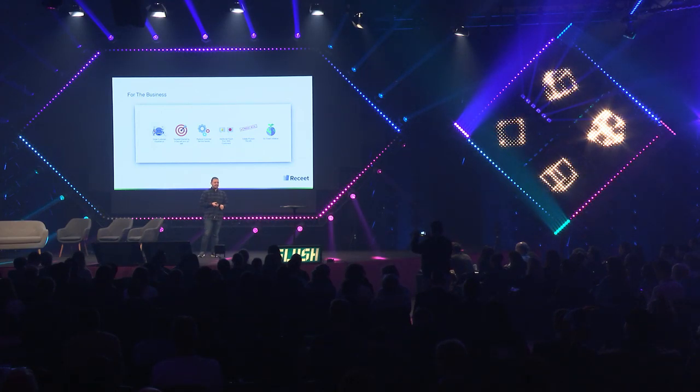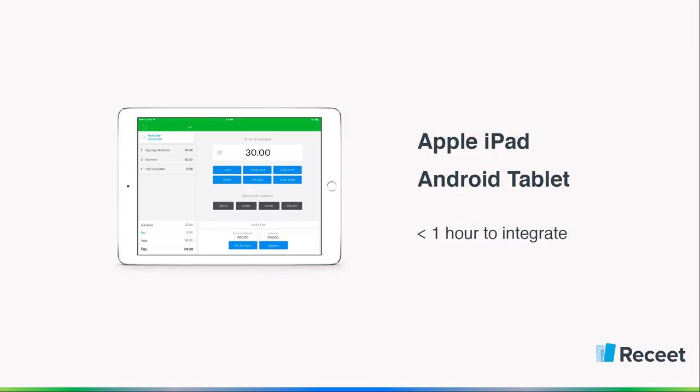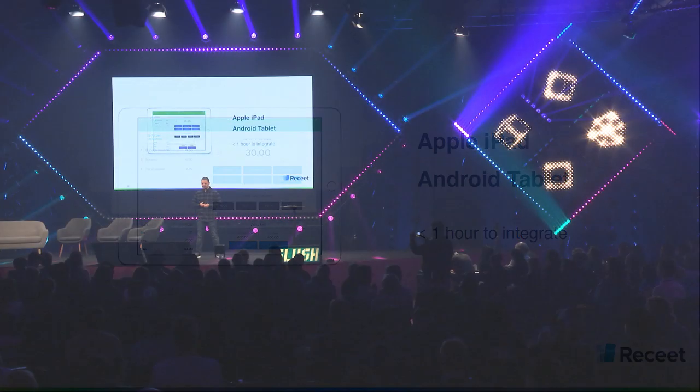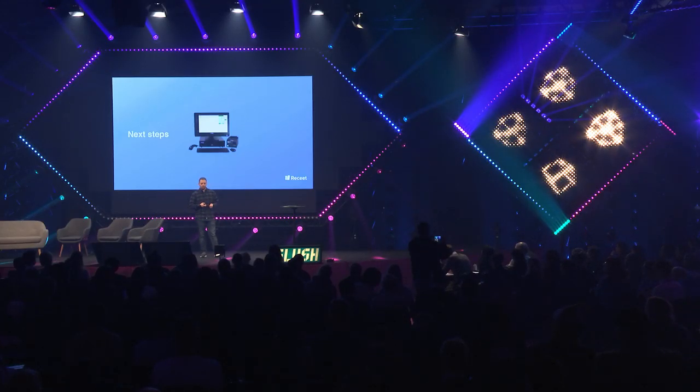For businesses, it offers great customer experience, increased sales via promotional offers, and reduced customer issues caused by lost receipts. They can also join us in saving the environment. For now, as a start, we are targeting Apple iPad and Android tablet point-of-sale systems, because it's very easy to integrate with us, and it takes less than one hour to start pushing digital receipts through our platform. We also have a hardware solution for more sophisticated businesses.